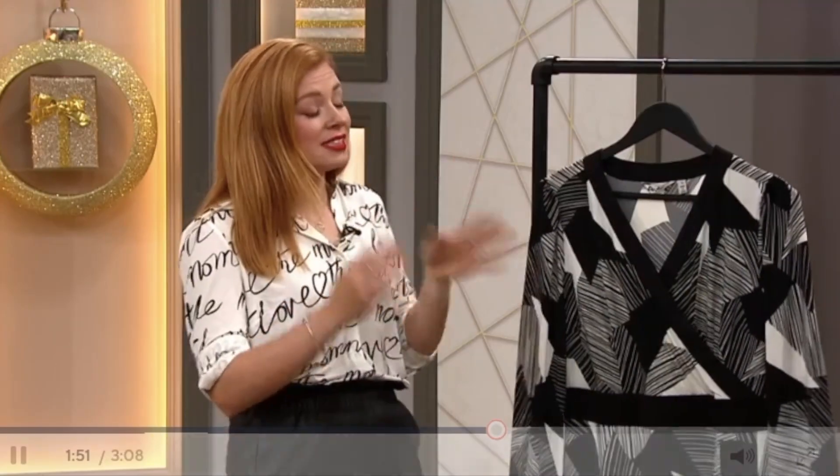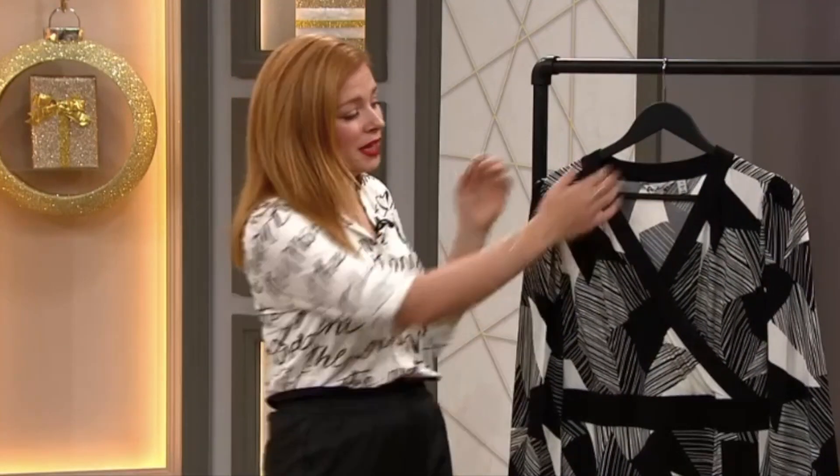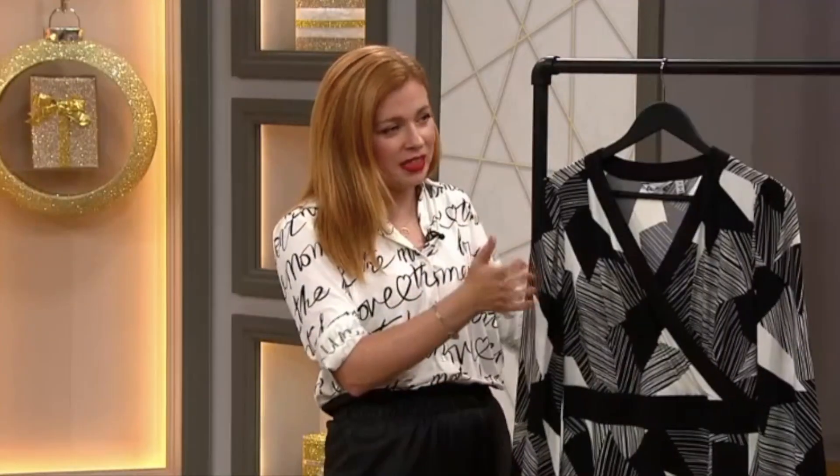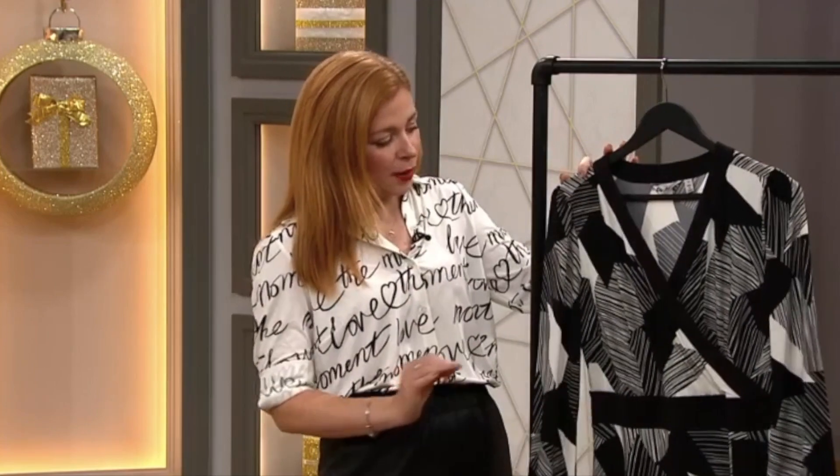Today's video is going to be all about the best spring silver jupes that you can find to save those pennies. A wrap dress tends to be the most flattering cut for everybody because of the v-neckline — it's nice and elongating — and then the fact it cinches in at the waist and then flares out suits every single body shape.